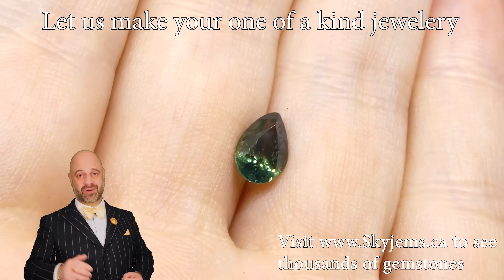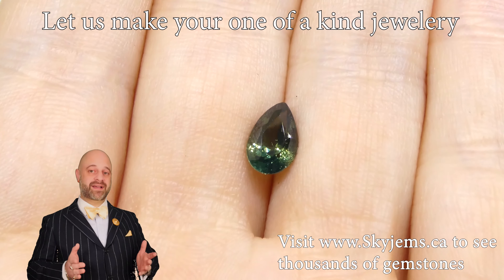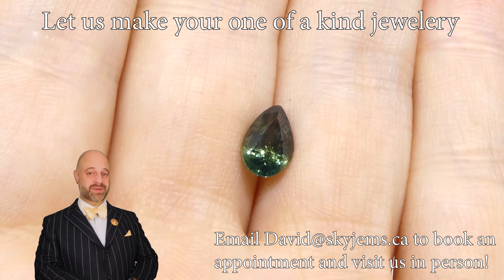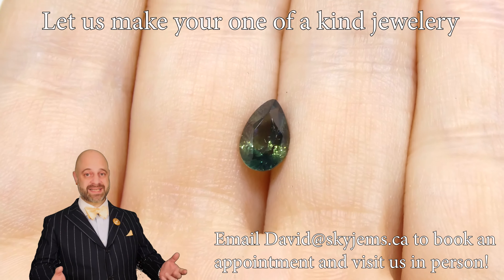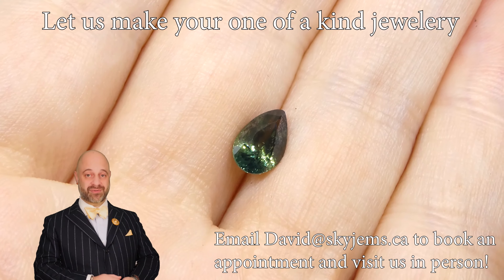If you're in the Toronto area and you want to come by and see this absolutely divine gem in person, we would love to have you into the office. Ideally, reach out to book an appointment so you can be sure to be seen when you'd like. That said, if you're in the neighborhood, stop by and try your luck — we will do our best to serve you if we can.